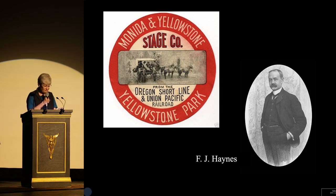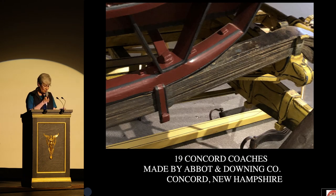In 1898, F.J. Haynes, the photographer, and William Humphrey received a 10-year lease from the Interior Department to operate the Manita and Yellowstone stage line. Everyone called it the red line because of the carmine red color of the stagecoaches. M.Y. ordered 19 Concord coaches — after all, they were the kind that the Wells Fargo Company used.